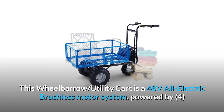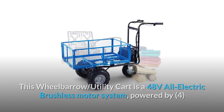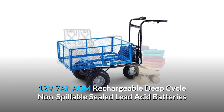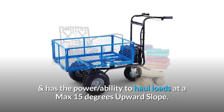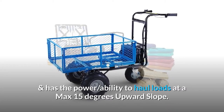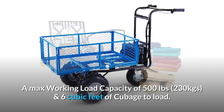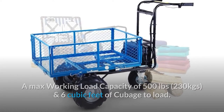This wheelbarrow utility cart is a 48-volt all-electric brushless motor system, powered by four 12V 7-AGM rechargeable deep-cycle non-spillable sealed lead acid batteries, and has the ability to haul loads at a max 15 degrees upward slope. It has a max working load capacity of 500 pounds (230 kg) and 6 cubic feet of cubage to load.